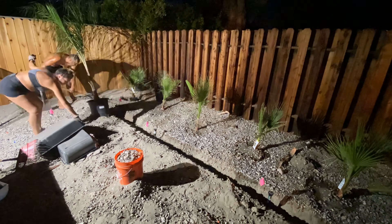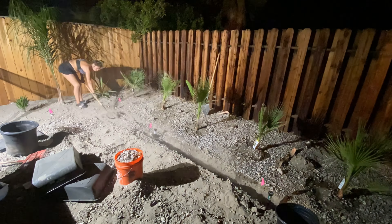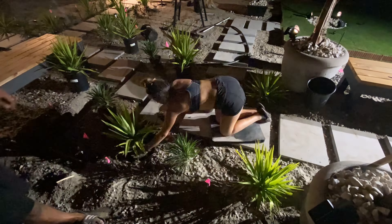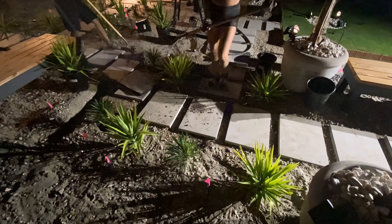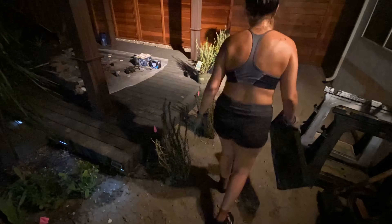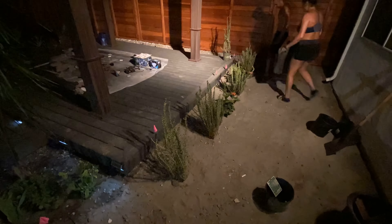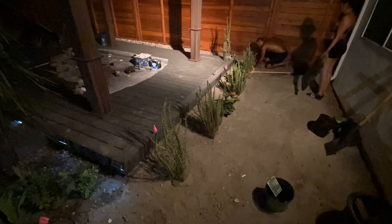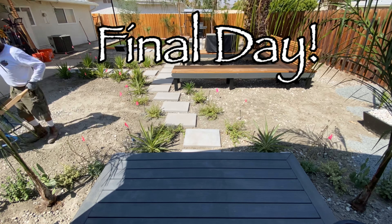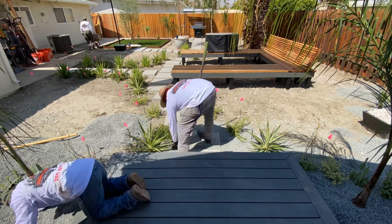On this day we received 15 tons of brand new gravel which would completely transform this backyard. On this final day of this amazing backyard remodel, we received 15 tons of pewter gray gravel to spread throughout the entire yard.